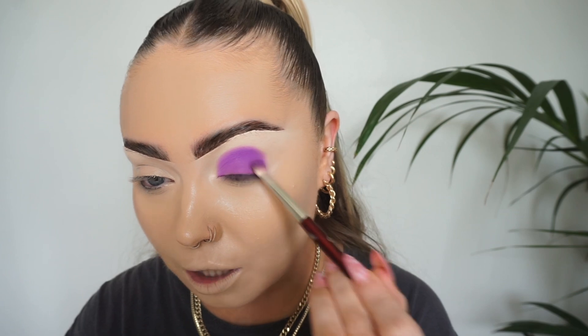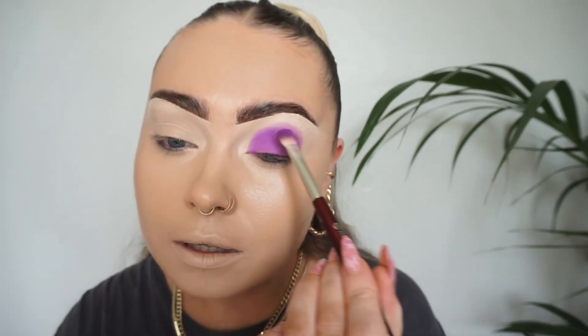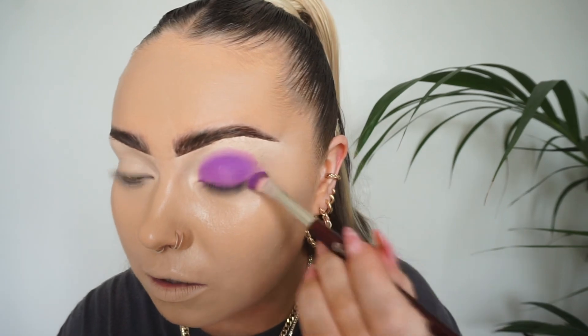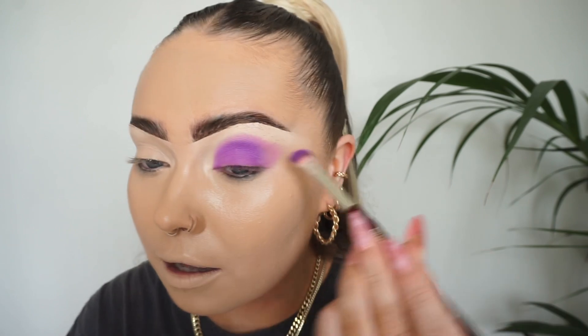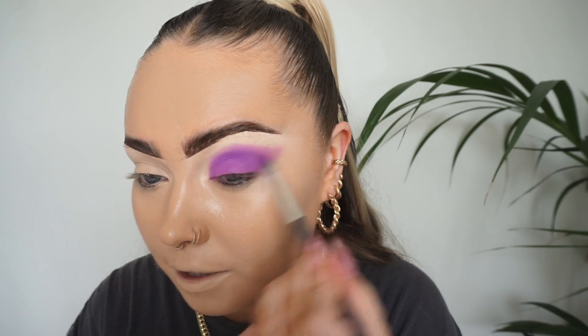Then when it comes to the outer edges, taking no more product on my brush, I'm just going to go around and diffuse that line. Coming to the outer corner, because this is kind of like a slightly angled brush, I'm going to tilt it and start winging it out. Take a wee bit more of that color — don't worry too much because you're then going to go in with a blending brush to do a wee bit of blending on the crease and create your shape at the outer corner.